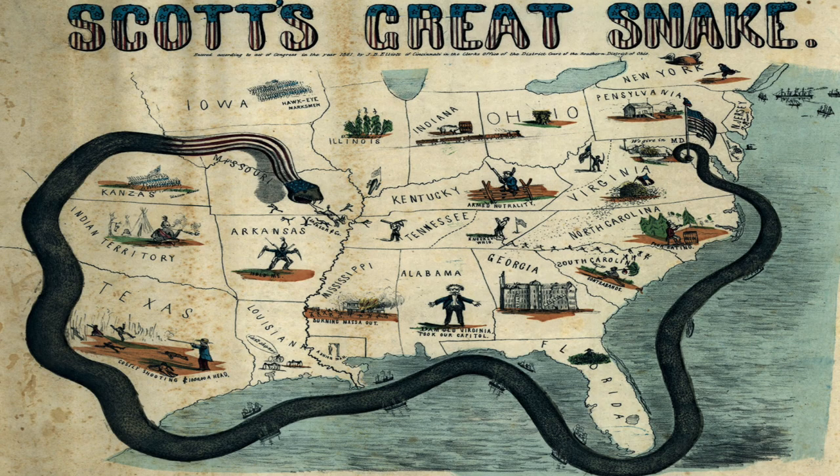Ever since July 1861, ships from the Union Navy have been blockading Galveston, Texas. The Navy kept the Confederate Navy and civilian transports away from the port, helping strangle the Confederate resources.